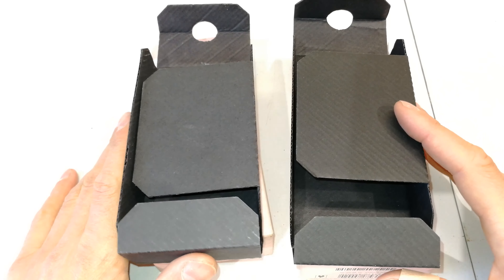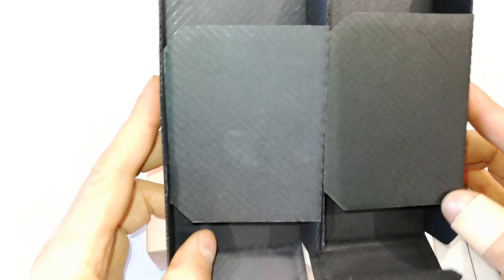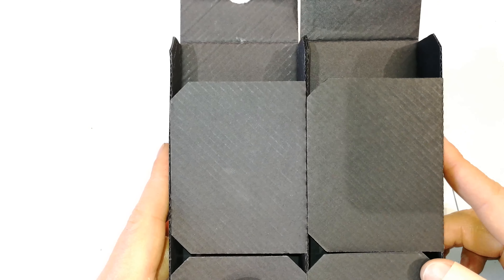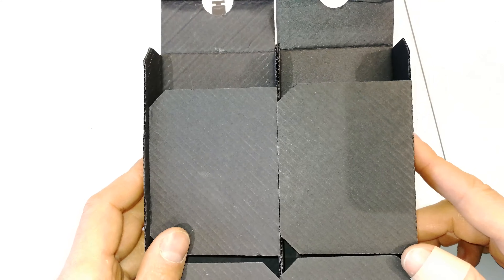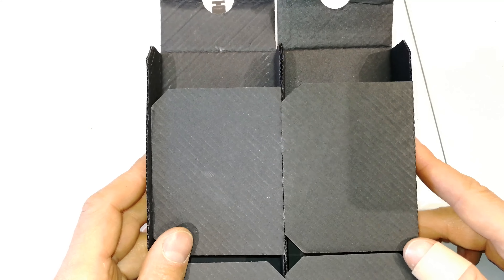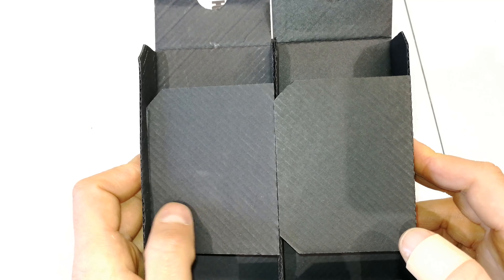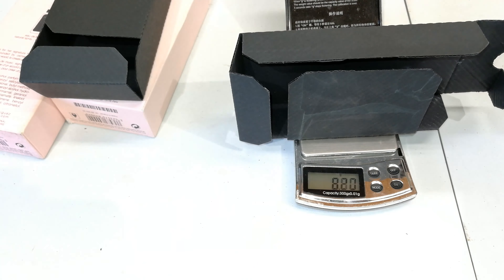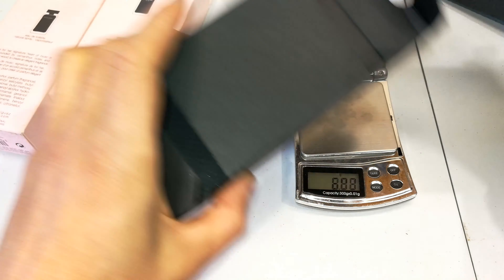Looking at the inner packaging — again, very similar. There is a difference in the shade of the cardboard: one has a bit of a green overlay while the other is black. Let's weigh them — this, what I think is the original, weighs 10.73 grams.